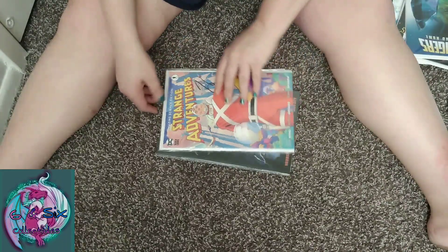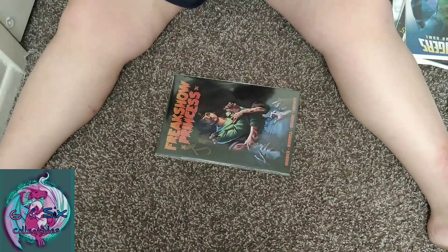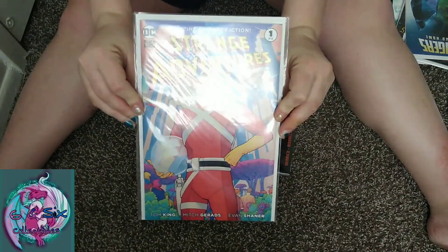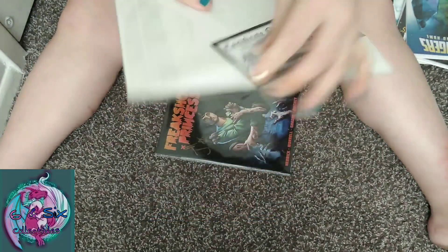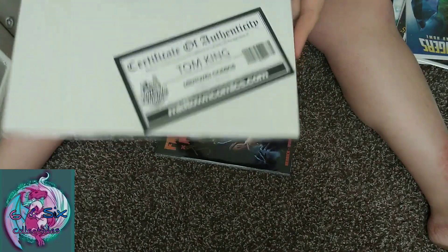Strange Adventures number one, and if I'm not mistaken this is signed. I'm fanning myself — Alex will be jealous, he likes Tom King. This is signed by Tom King! Can you see it in the camera? That's pretty cool.